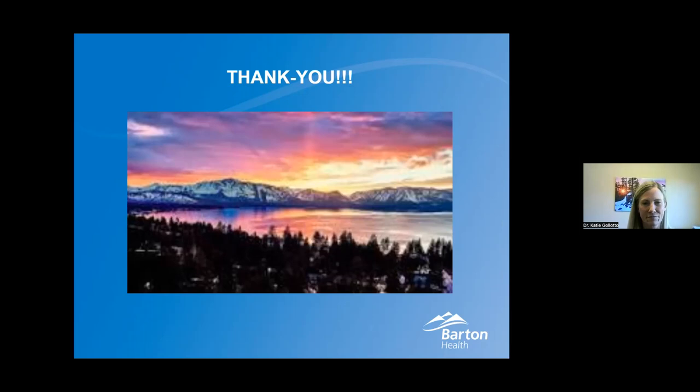Just a reminder that this webinar has been recorded. You can find it on Barton's YouTube page. There is a short survey we send out after every webinar to get a good idea of how we did tonight and what future topics you'd like to hear — we do use that to determine future topics. Thank you so much, Dr. Katie, for being here. Thank you everybody for joining on a Thursday beautiful night. Hopefully I'll see you all at Lakeside Live. Have a great evening, everybody.